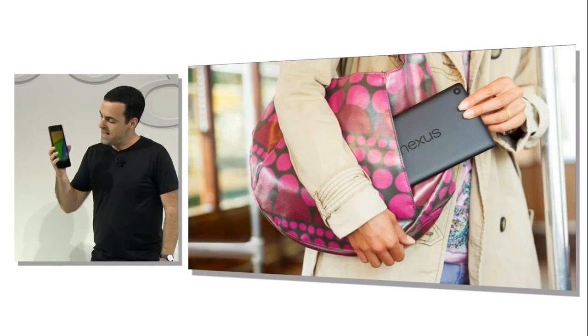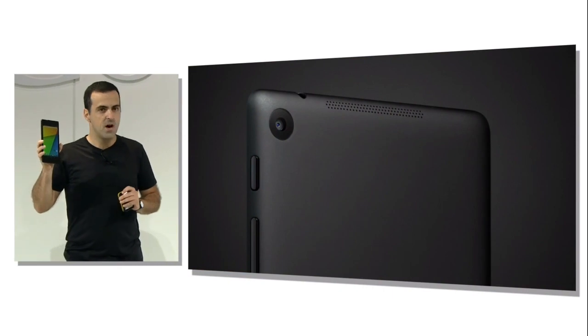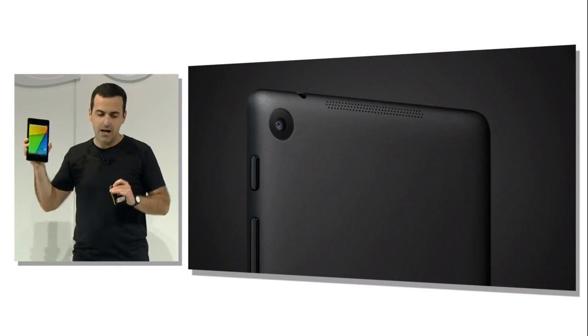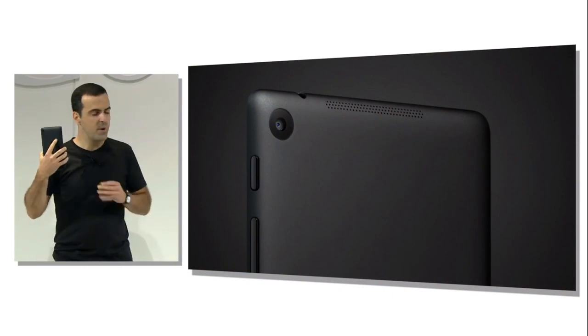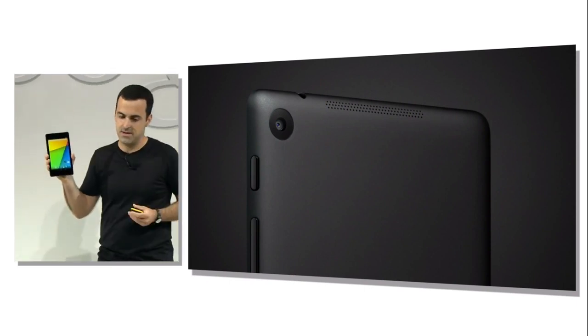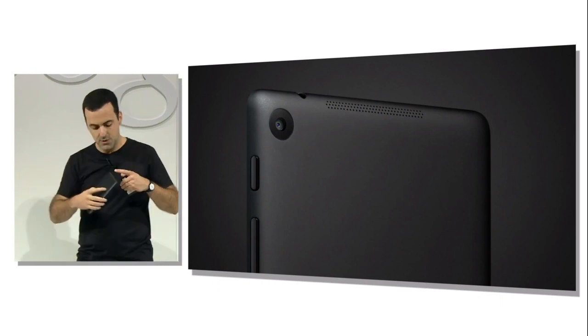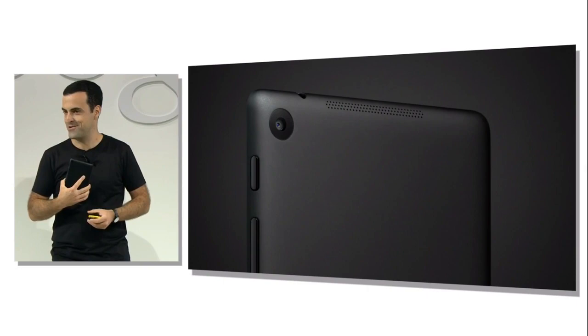In building this device, we really focused on simplifying to core elements. We decided on a pure black-on-black design with the soft touch that everyone loved in the original Nexus 7, and we added a few glossy finishes as subtle detail. It looks really amazing, and it just feels great in your hand.